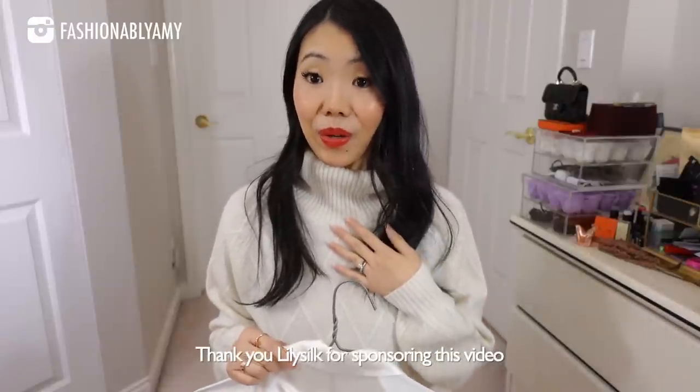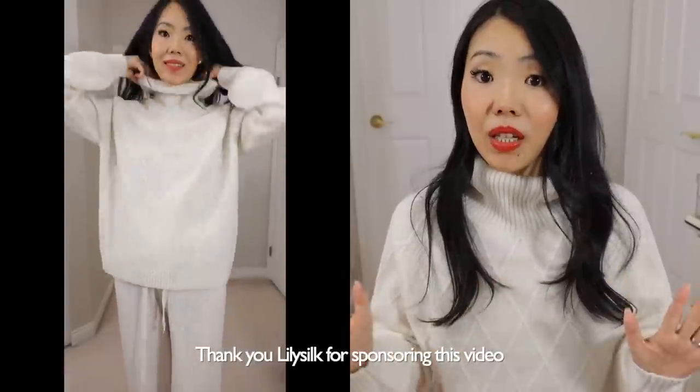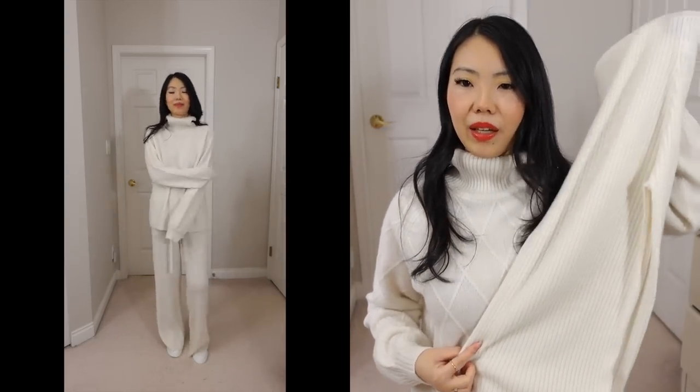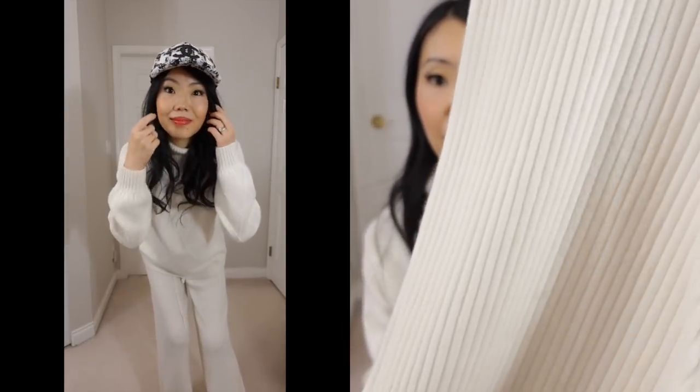Before I get started, I want to thank today's video sponsor, Lily Silk. They don't just make silk — they also make cashmere. I'm wearing this really beautiful cashmere turtleneck from their newest collection, which just came out at the end of October. It has a classic pattern, and I love that the turtleneck part is not too tight — it just lays casually on your neck, the most comfortable but still keeps your neck warm.